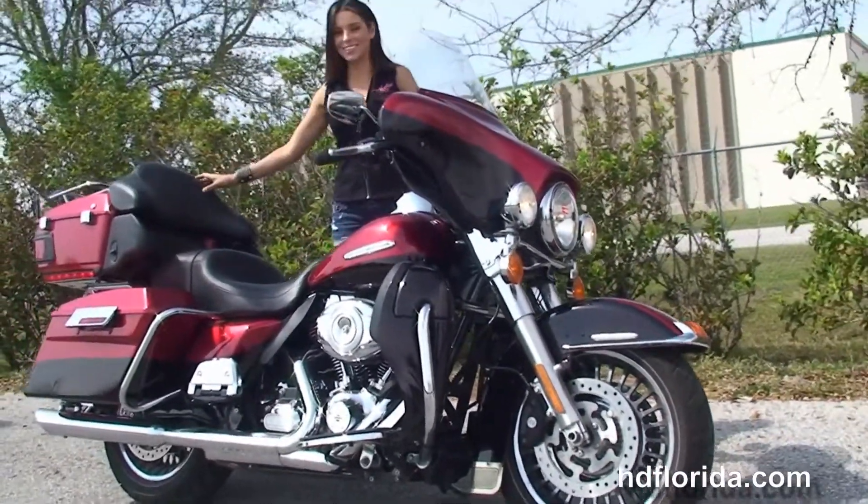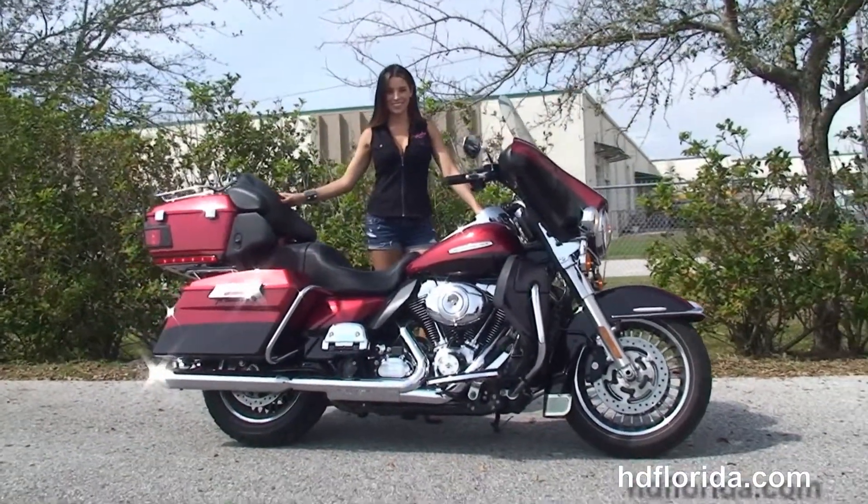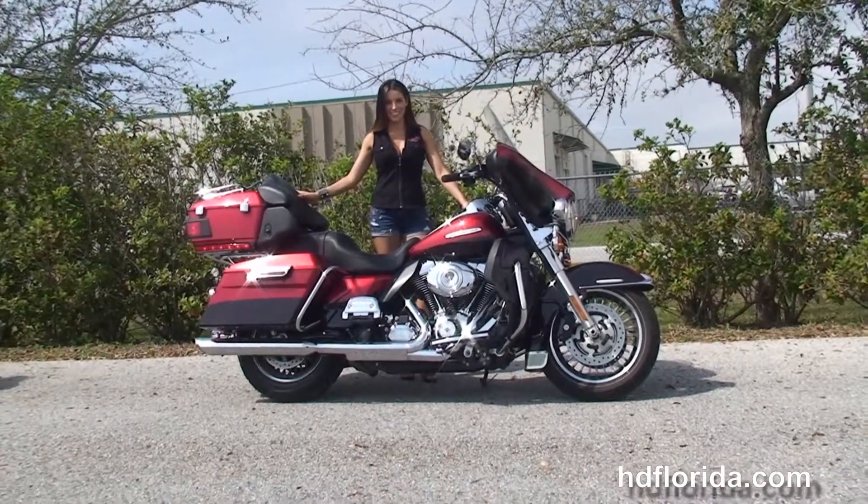Here at the world famous Harley-Davidson Brandon, all our bikes are fully serviced and safety inspected. We take anything on trade — cars, boats, campers, guns, property — you name it, we take it as long as we don't have to feed it.